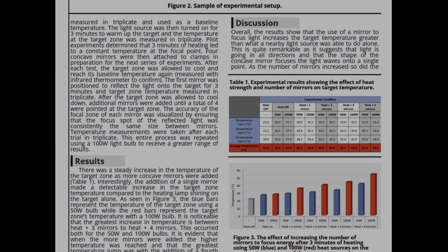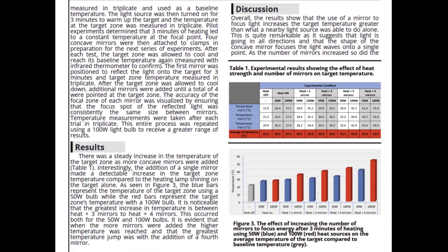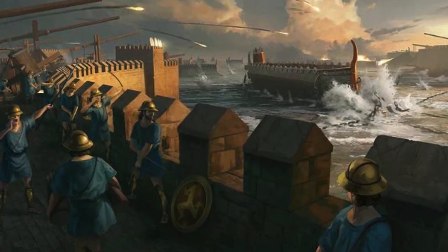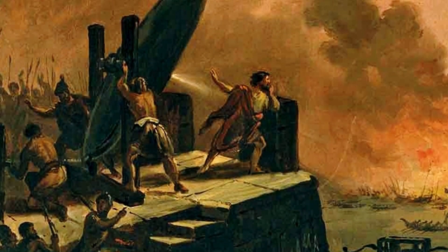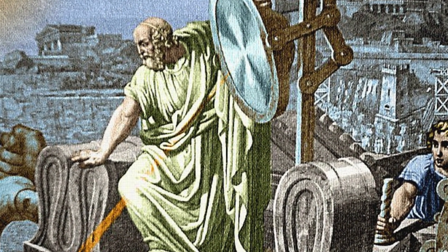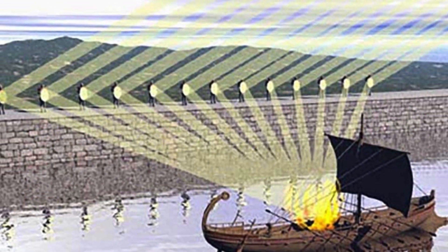But Brendan didn't stop there. He meticulously documented his findings and compared them with historical records. His conclusion? The ancient descriptions of the death ray's capabilities might not be as far-fetched as some believed.